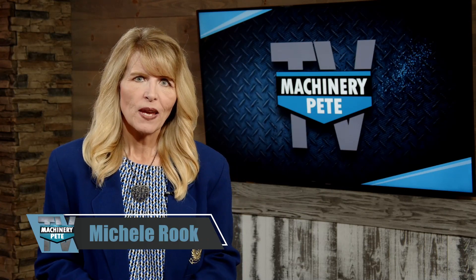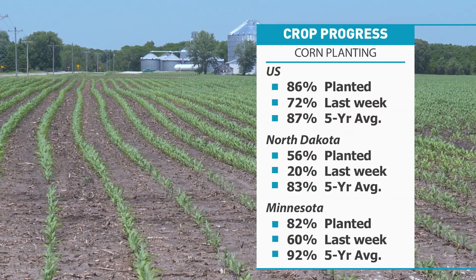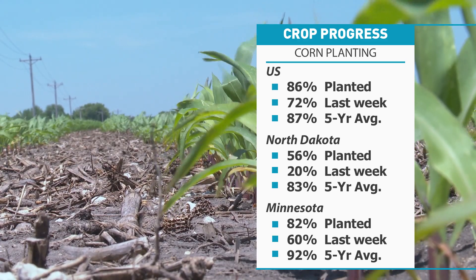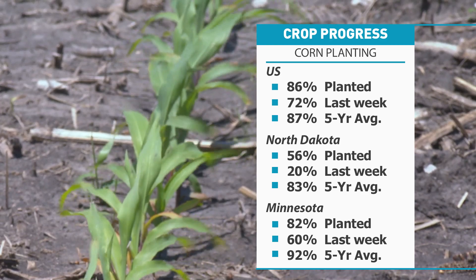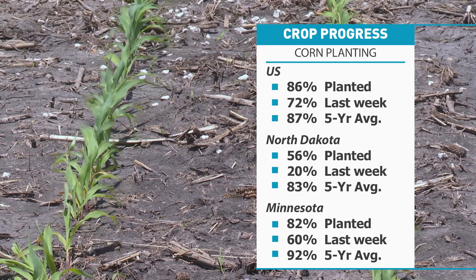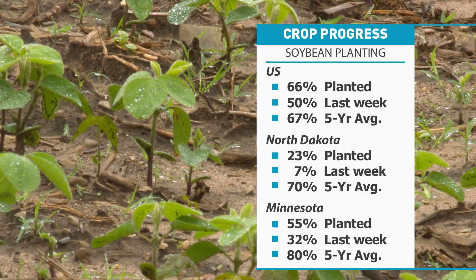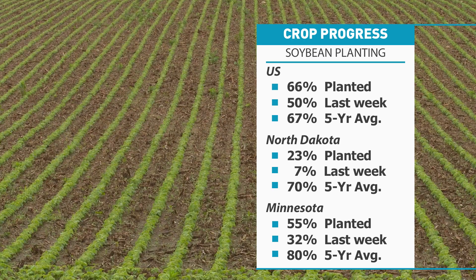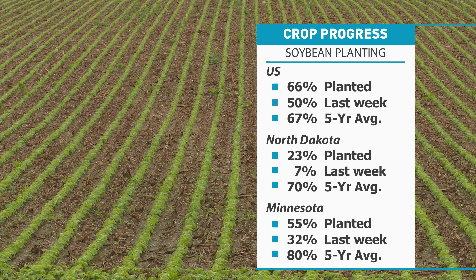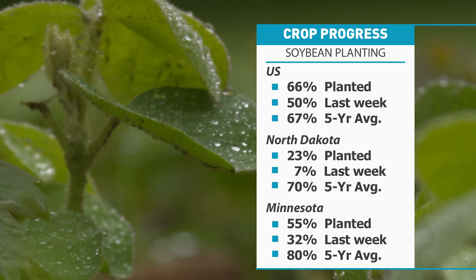I'm Michelle Rook, in for Clinton this week. After making tremendous progress last week, all eyes were on this week's planting progress report to see if farmers could continue to get a crop in ahead of more planting deadlines. And now they've almost caught up to the average. USDA reporting 86% of the corn crop is now planted — that's up 14% from last week and just 1% behind the five-year average. North Dakota farmers pressing on, now 56% planted, up 36% from last week. Minnesota is now at 82%. Checking soybeans, 66% of the crop is now in the ground — that's up 16% from last week and also just 1% behind the five-year average. However, just 23% of the crop is planted in North Dakota, and 55% is now planted in Minnesota.